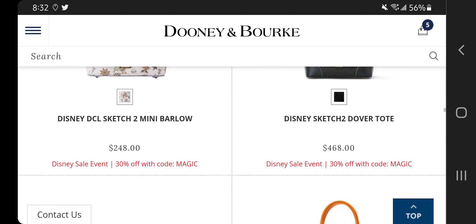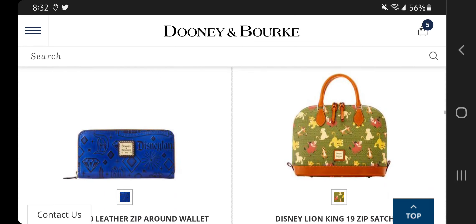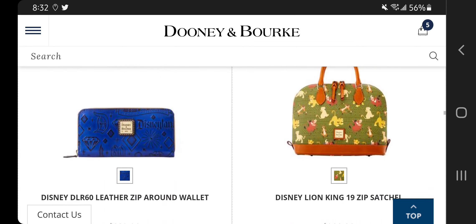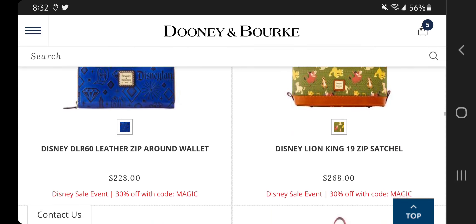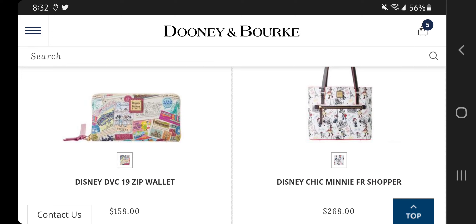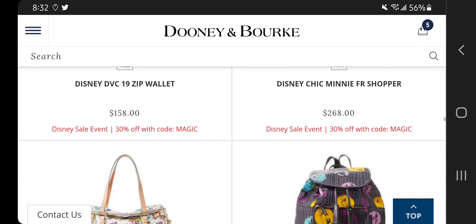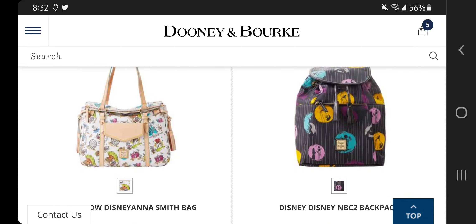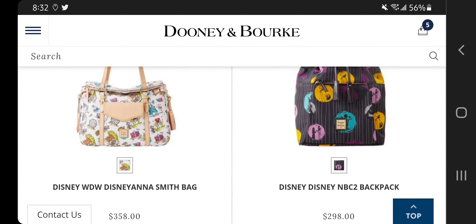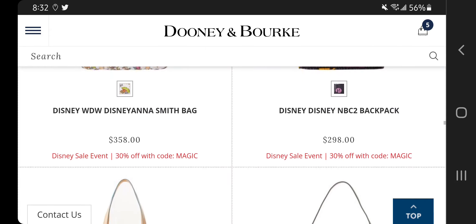I also like the cats tote — the Addison tote — but I'm not really into cats like that. The Dover tote is cute but the price is probably not going to be enough for me. I think the Lion King zip satchel is also cute. I especially like this DVC 19 zip wallet — I think that's a winner for me. The Smith bag in the Disneyana is also a cute bag, but I wish I had other angles to see it.